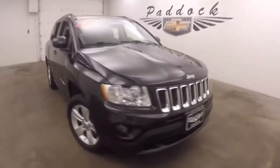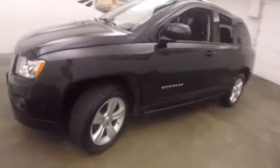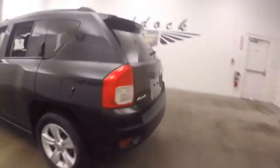It's a 2012 Jeep Compass. Nice black paint, nice alloy wheels, good tires. Being a Jeep it does have four-wheel drive.